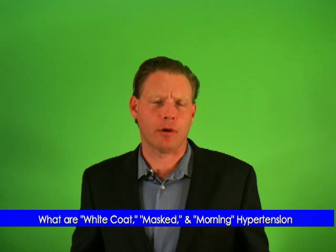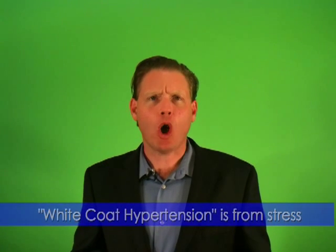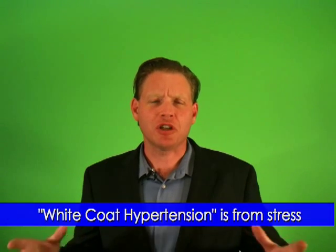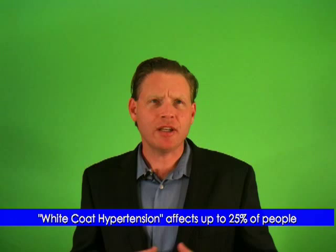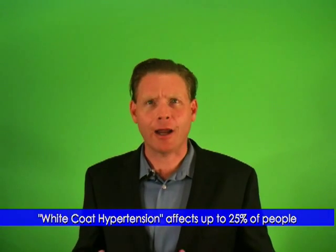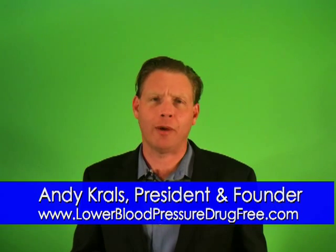What are white coat hypertension, masked hypertension, and morning hypertension? White coat hypertension means that when you go to the doctor's office, the stress of just being there might cause a false reading. White coat refers to the white coats often worn by doctors. It's estimated that for up to 25% of people, their doctor's office blood pressure is higher than it is normally. For many people, this can lead to a misdiagnosis and needless and potentially harmful medication.